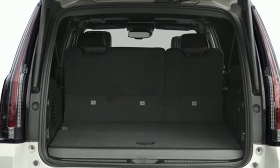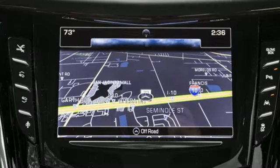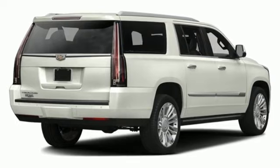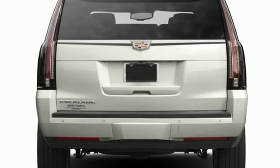Heated steering wheel, ultrasonic park assist, entertainment system with Blu-ray, OnStar 4G LTE Wi-Fi hotspot, power tilting steering column, auto dimming rear view mirror, and heated and ventilated leather bucket seats.